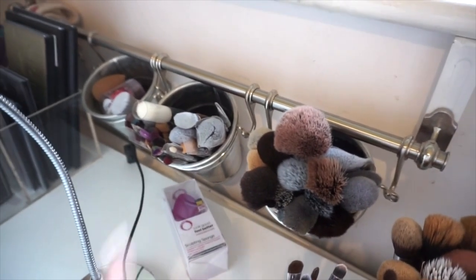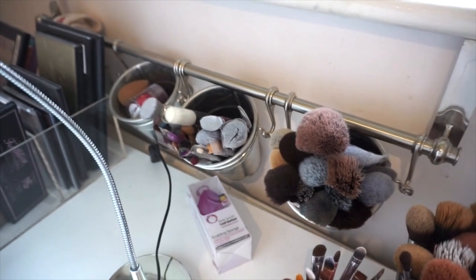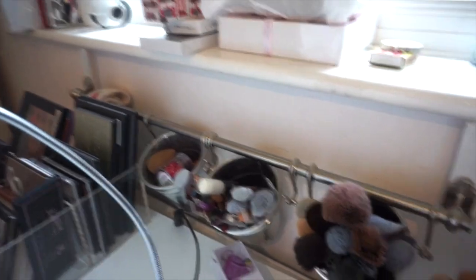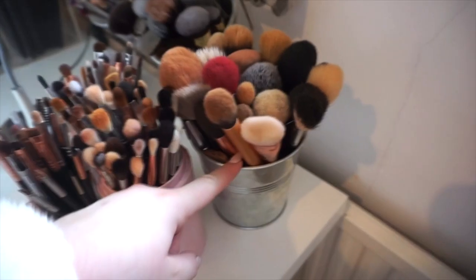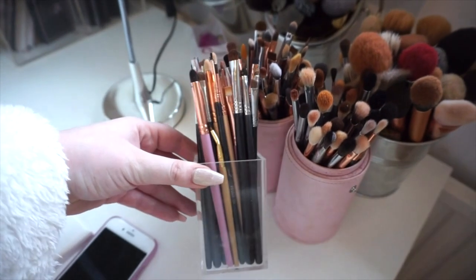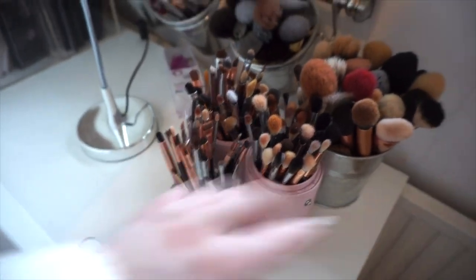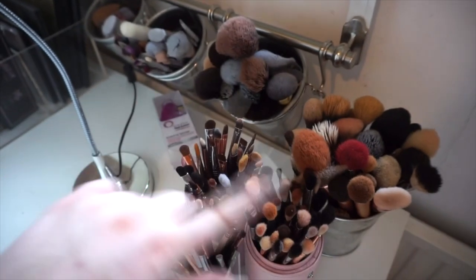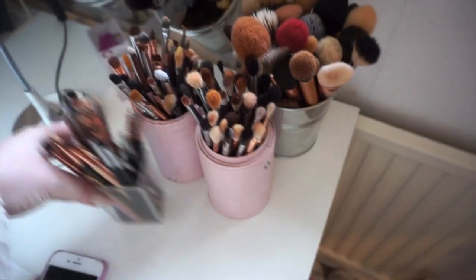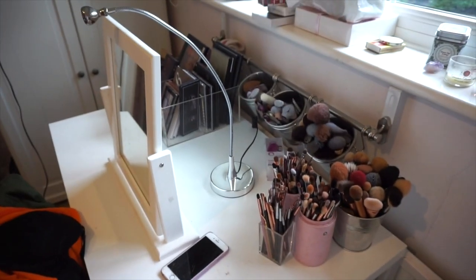This is a little idea I came up with for storing some of my makeup brushes. These are just hanging on cutlery things from Ikea — I've hung them on my windowsill. Then there's another pot for other brushes. This little thing here contains my mini eye brushes and is from Muji. There's also a little brush holder from Luxie Beauty. That's everything on my desk.